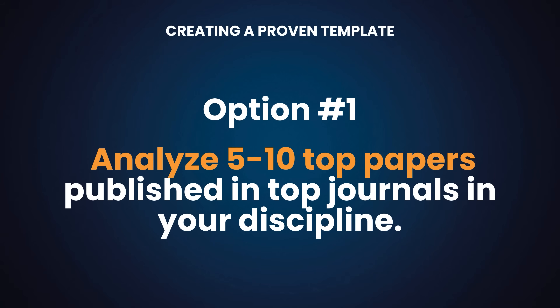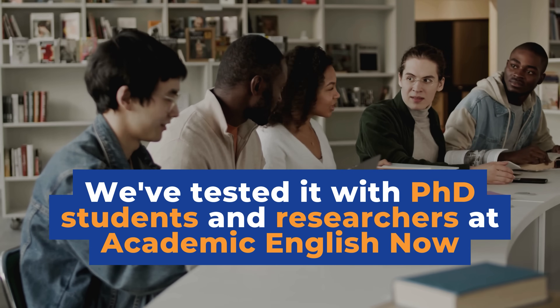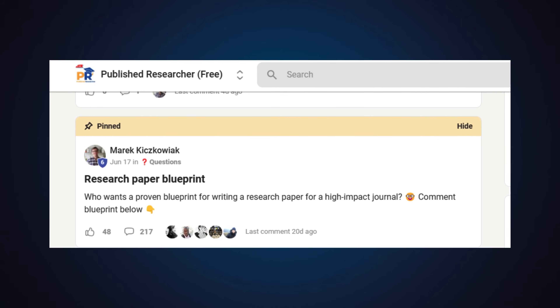There are two options to create a proven template. The time-consuming option is to analyze 10 to 15 papers published in good journals in your discipline — how they're structured, what language researchers use for each element — and break these down into a template you refine over time. This will skyrocket your long-term productivity. The easy option: the speaker has already done the hard work, testing and refining a template over five years working with over 850 PhD students and researchers.